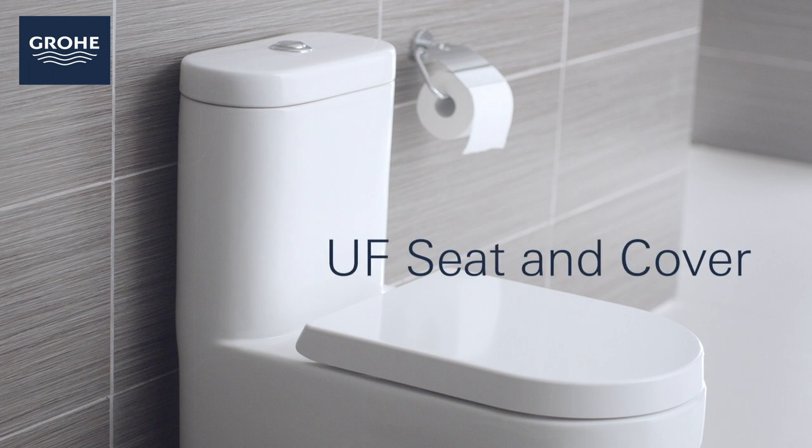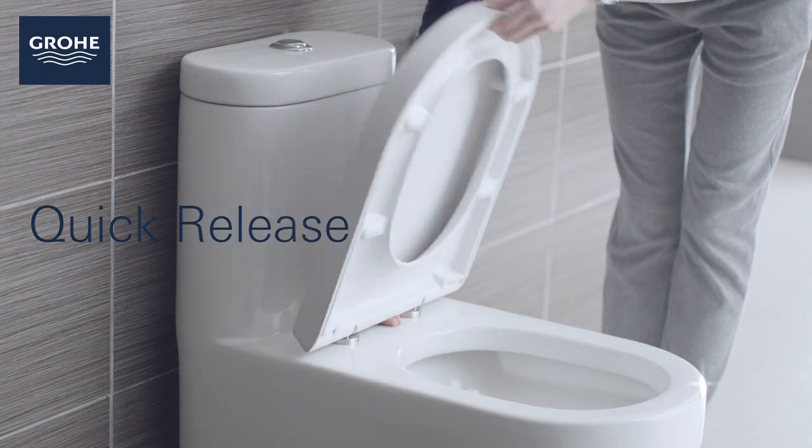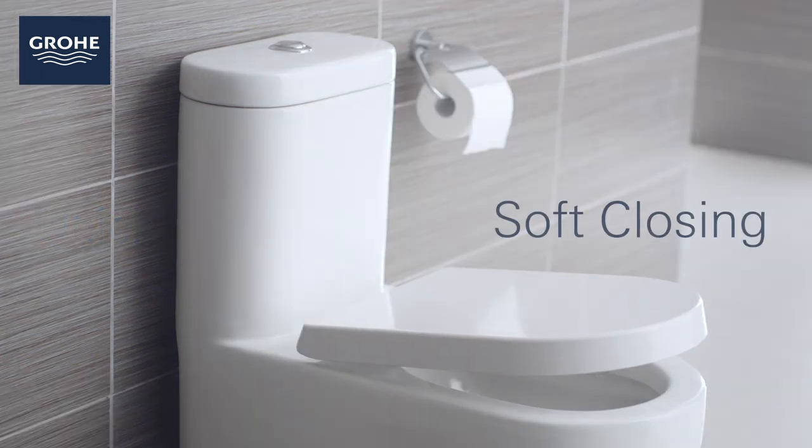Every Grower toilet comes with a strong UF seat and cover which won't discolor over time. It has an easy-to-use, quick-release feature and a whisper-quiet, soft-closing mechanism.